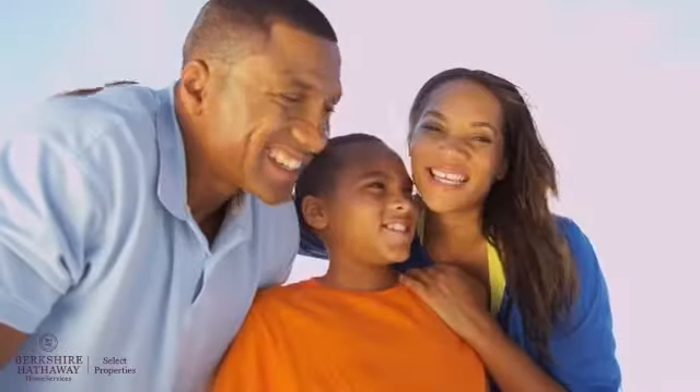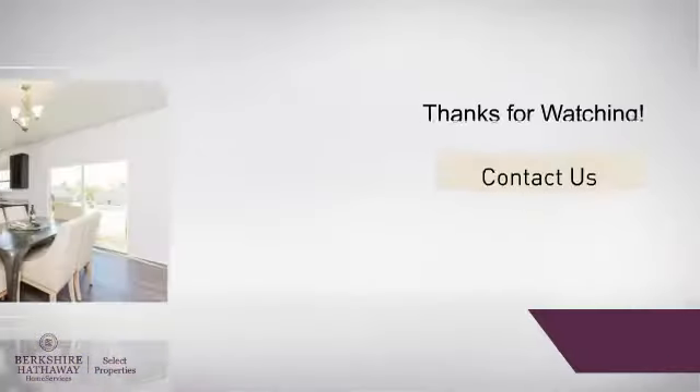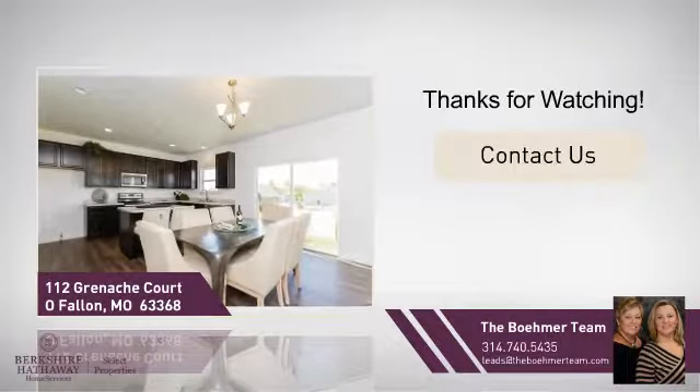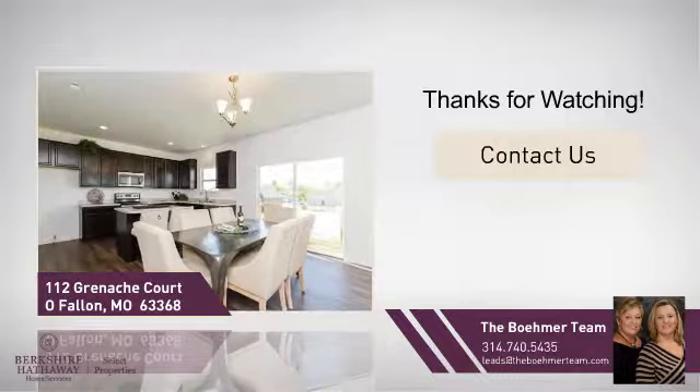All these great features add up to a property that might be not just your next house, but your next home. If you're interested in learning more, click on-screen to contact us for more information, or share this property with your friends. Thanks! We look forward to hearing from you!